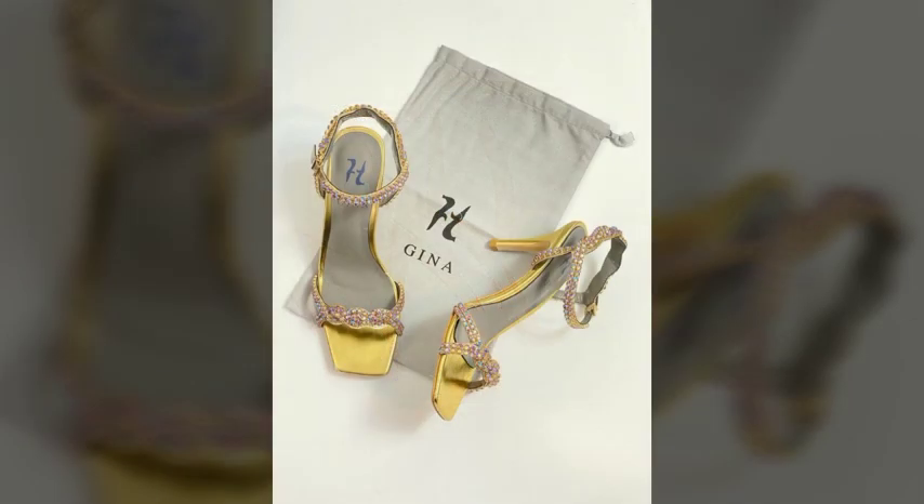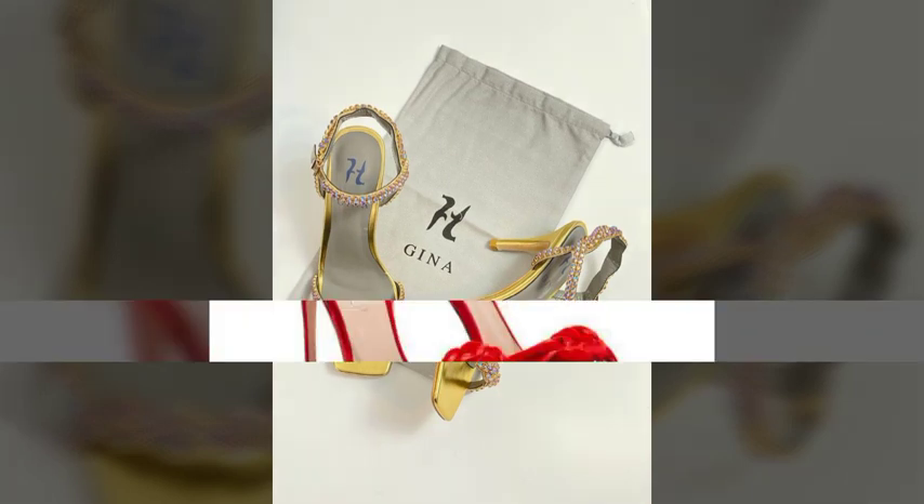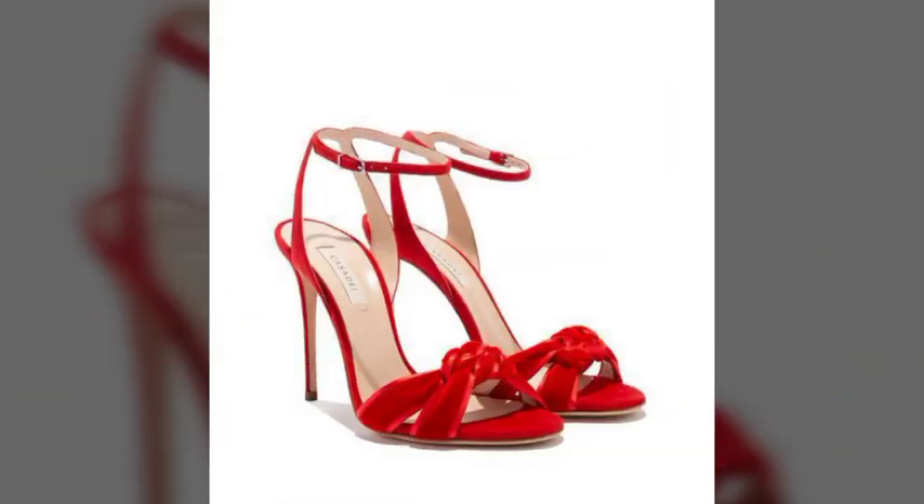So my dear friends, I must suggest you watch this video till the end and try one of these pencil heel sandals.